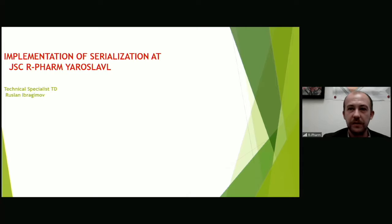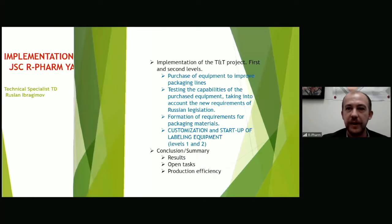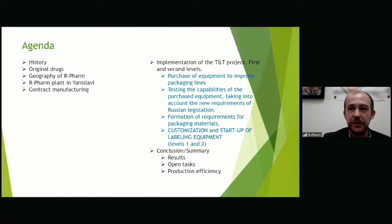First of all, the high-tech factories of Air Farm Group provide ample opportunities for production of most types of products that are mostly in demand by the healthcare system, such as medicines, active pharmaceutical ingredients, laboratory equipment, and so on. The Yaroslavian plant of finished dosage forms is a multifunctional site that is at the center of Air Farm's production and logistics operations in Russia.